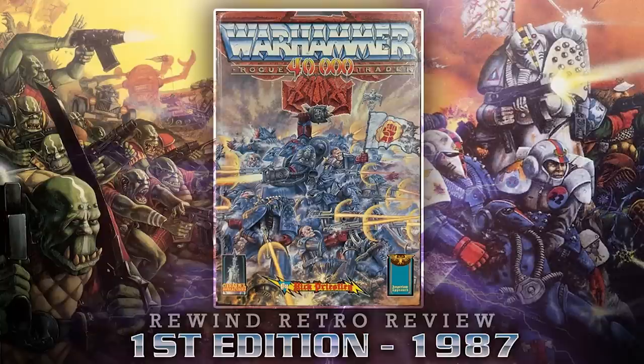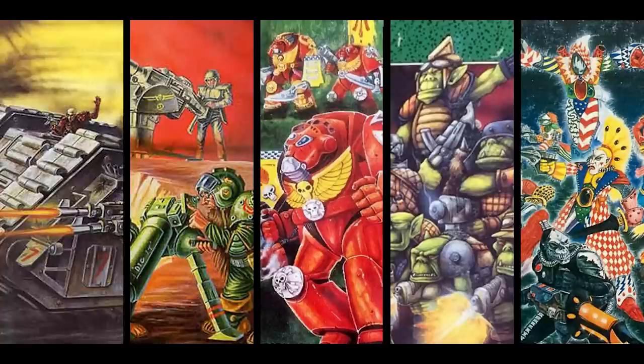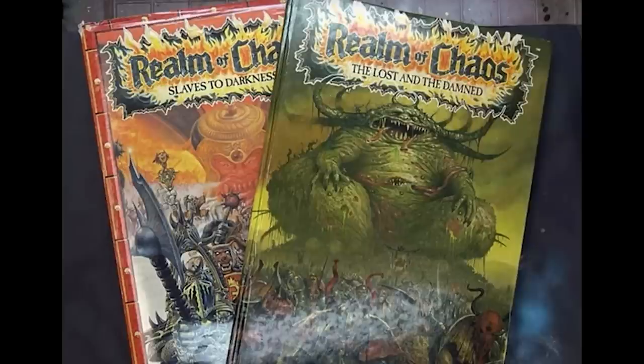The first edition of Warhammer 40,000 Rogue Trader was published in 1987. Games designer Rick Priestley created the original rules set based on the second edition of Warhammer Fantasy Battles, and it was primarily a role-playing game rather than a strict war game. Unit composition was determined randomly until White Dwarf supplemented the game with additional army myths. Games Workshop then released two supplementary rulebooks: Realms of Chaos — Slaves to Darkness and Realm of Chaos — The Lost and the Damned, which added the Chaos factions, the Daemons and their Gods.